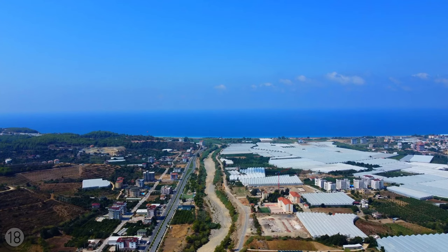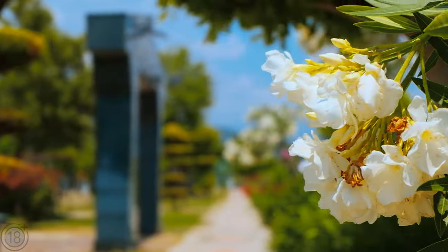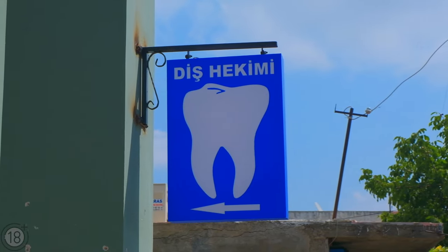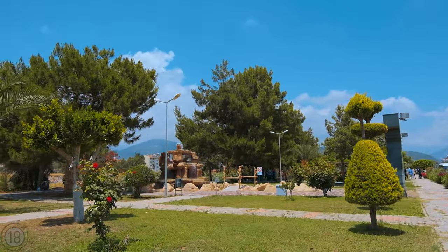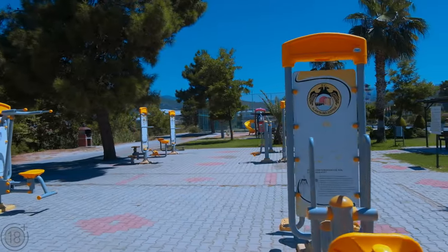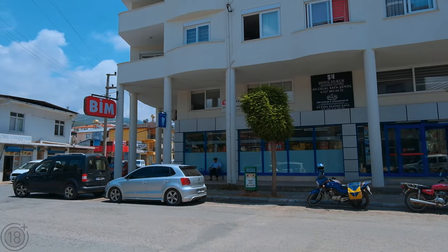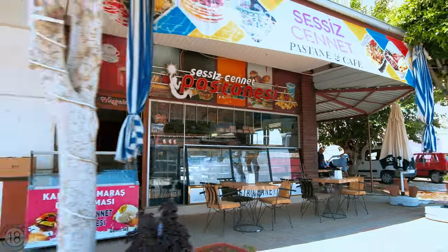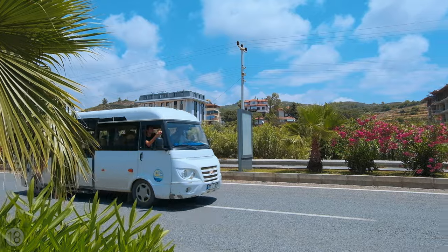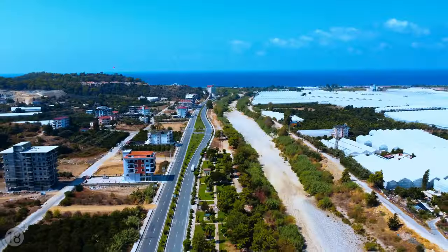Although Dimirtas has an abundance of greenery and natural beauty, you can still find everything that you need for daily life. There is a school, a dentist's office, a municipal park with gazebos and picnic areas, outdoor exercise equipment, a children's playground, and a football field. In the center of the district, there are several supermarkets, cafés, a building and home improvement store, and a fruit and vegetable shop. It is easy to travel to all of Alanya's other districts on public transportation or by car.